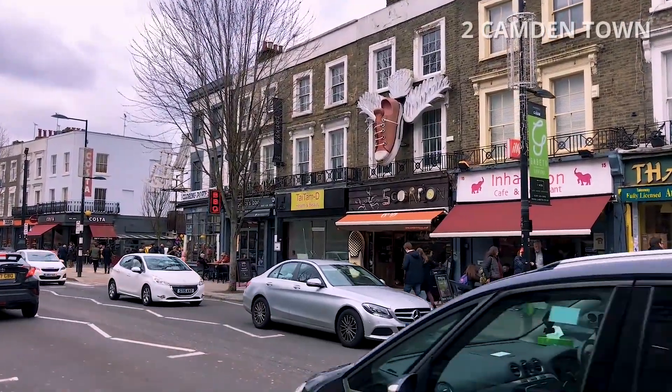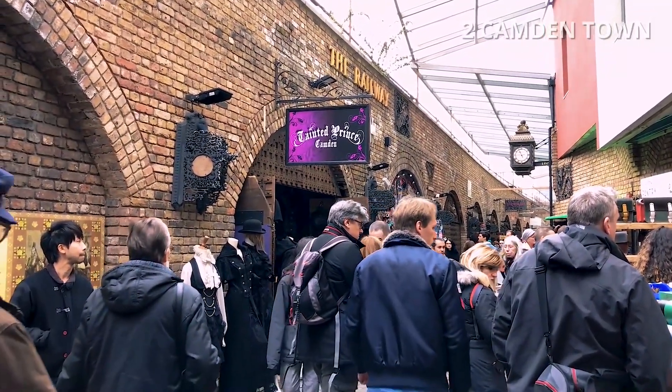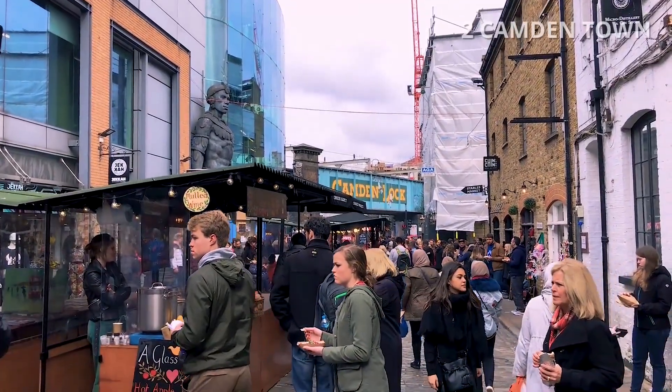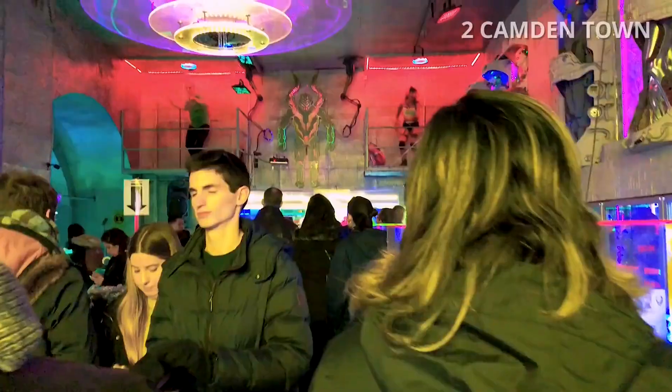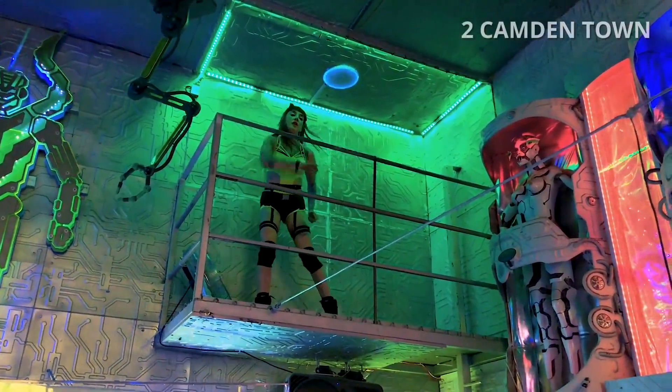The area now hosts street markets and music venues which are strongly associated with alternative culture. Don't forget to visit the amazing Camden Market and Cyber Dog store, with futuristic fashion, club wear, rave clothes and live dancers inside the shop.